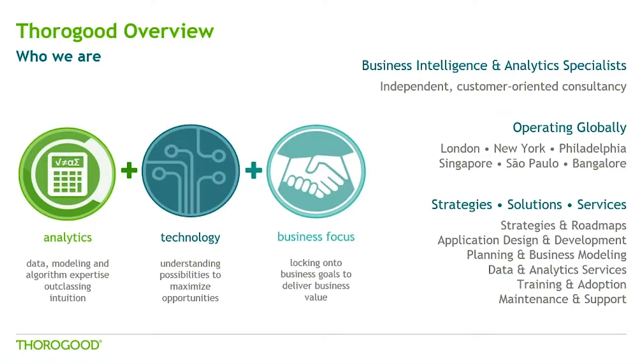For those of you who don't know Thorogood, we are an independent professional services firm and we specialize in business intelligence and analytics — that's our full focus. We've been around for just over 30 years, and for all of our existence have been doing business intelligence analytics, which has evolved quite a bit over the years. We are a global firm, operating and staffing projects globally, with offices in London — our global headquarters — New York, Philadelphia, Singapore, Sao Paulo, and Bangalore.